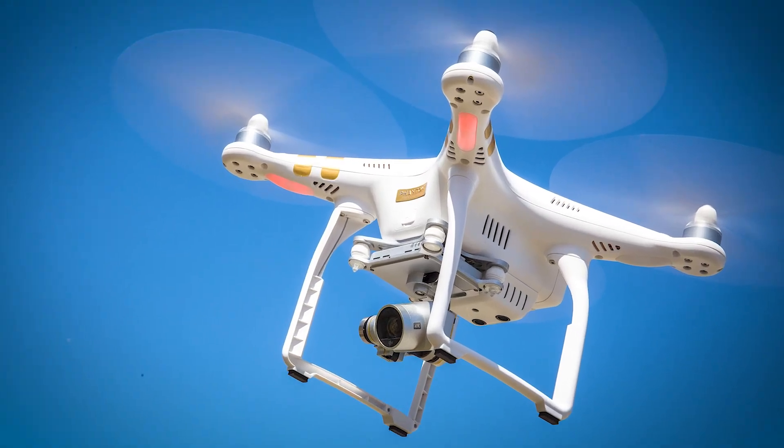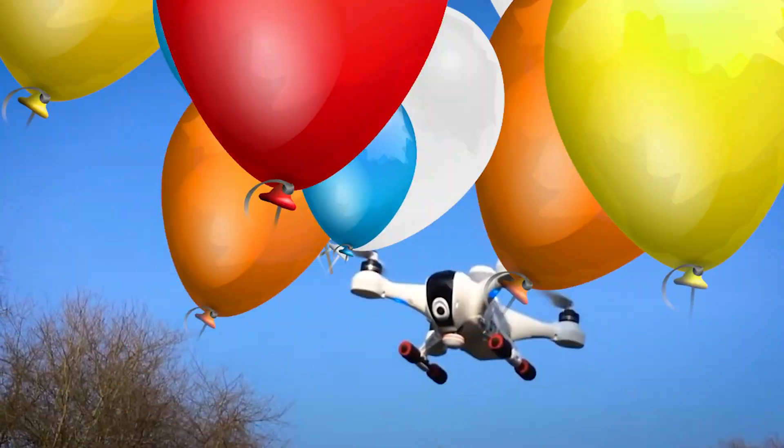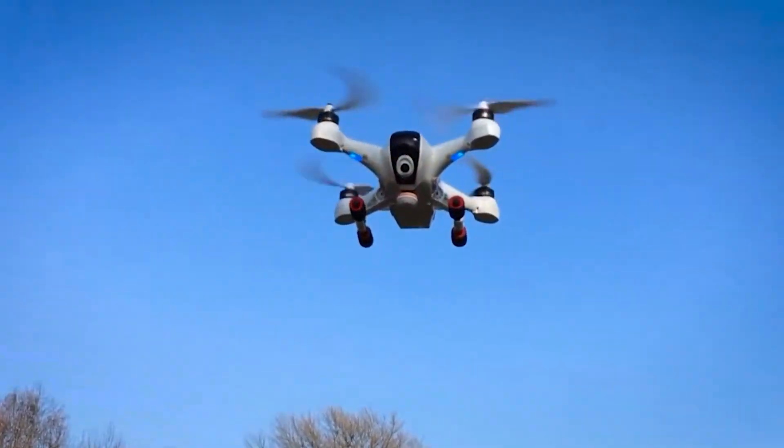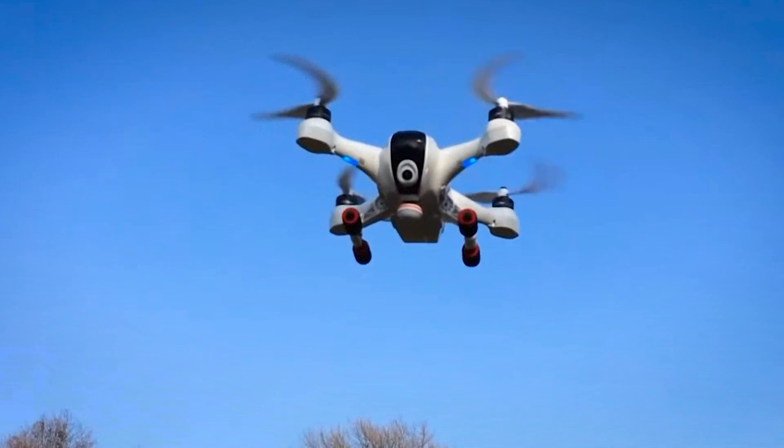You got it right! Well done! Did you know that drones are used in many fields? From filmmaking and package delivery, to environmental monitoring and disaster relief.